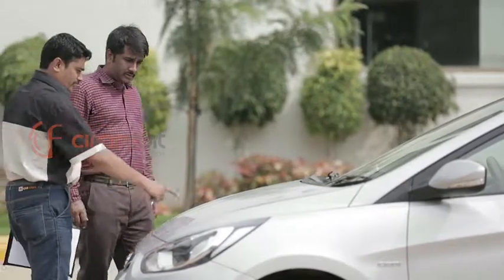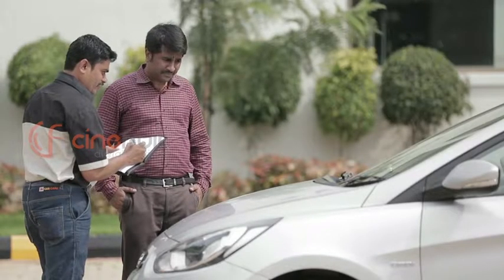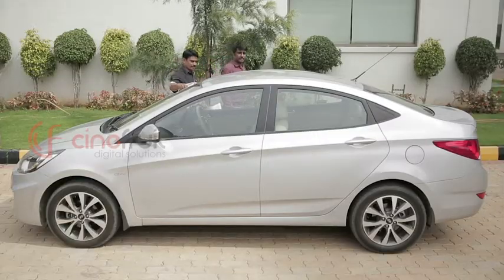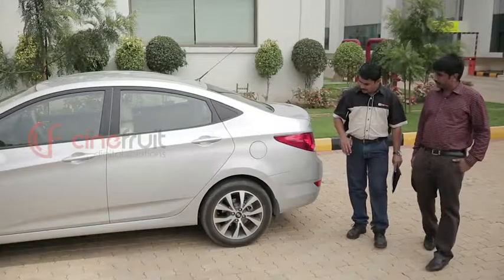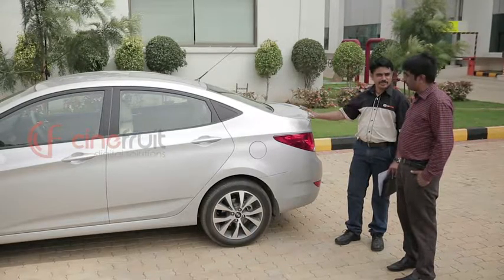When the store-to-door service van arrives, you can tell our service advisor what your problem areas are. After a thorough inspection, he'll suggest the treatments your car can benefit from.